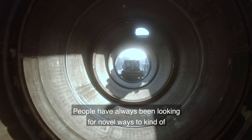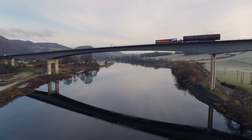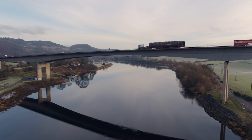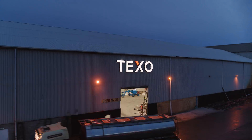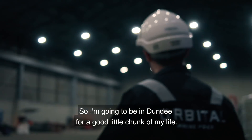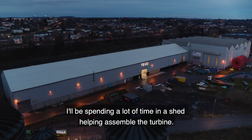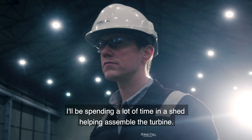People have always been looking for novel ways to work with the environment rather than work against it. So I'm going to be in Dundee for a good little chunk of my life — I'll be spending a lot of time in a shed helping assemble the turbine.